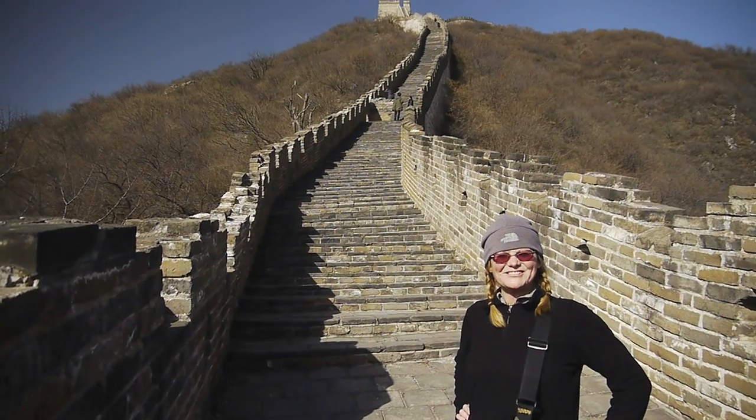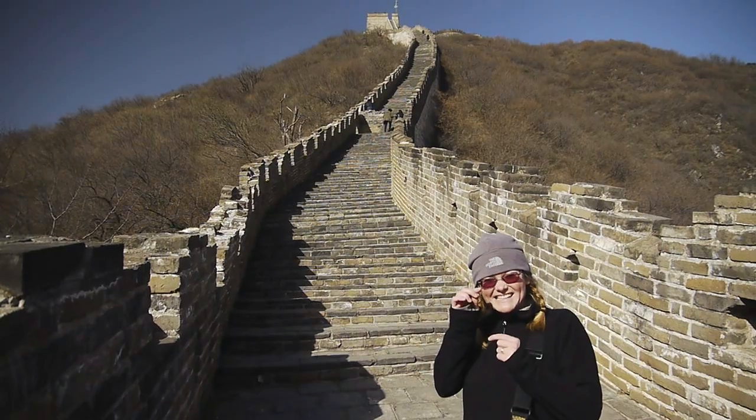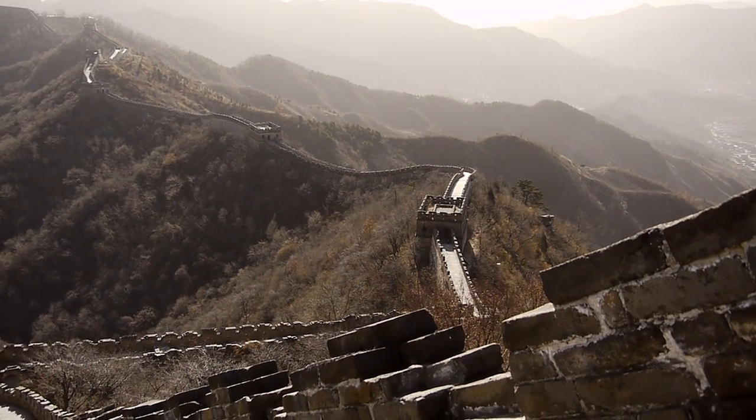Alright, we're getting closer to gate 20. The hill is getting steeper and the steps are getting smaller. About 500 steps — made it up to the top of tower 20. The last ones are incredibly steep. Good little workout.